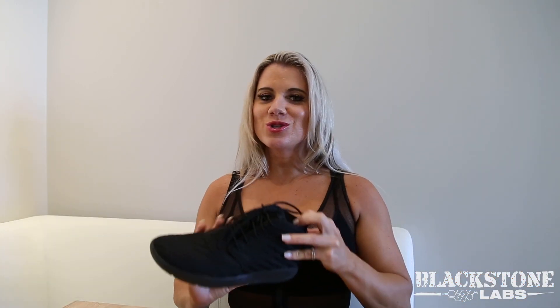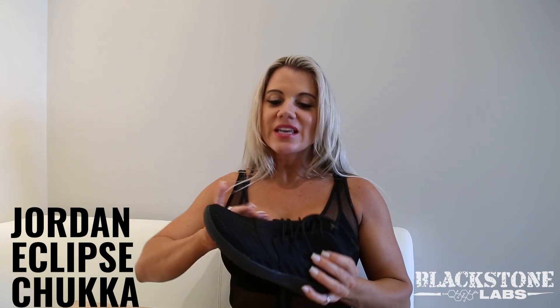Next is the Jordan Eclipse Chukka. Trevor actually introduced me to this shoe. I said I need a new black shoe because I had some Nike Air Maxes that were ready to be thrown out. He sent me a picture of this shoe and I said, that's my shoe. It is so comfortable — probably one of the most comfortable sneakers I've ever owned, and it's so cute. It has a weave design. I wouldn't run in this shoe, but you can do anything else: Stairmaster, other cardio, legs. It's not as solid as some other shoes, but you definitely feel enough support. Absolutely love that shoe.